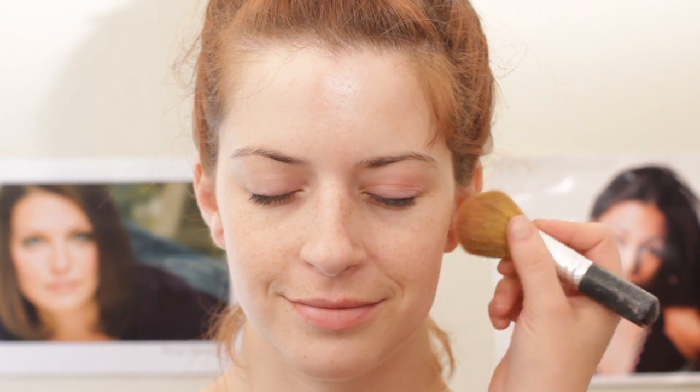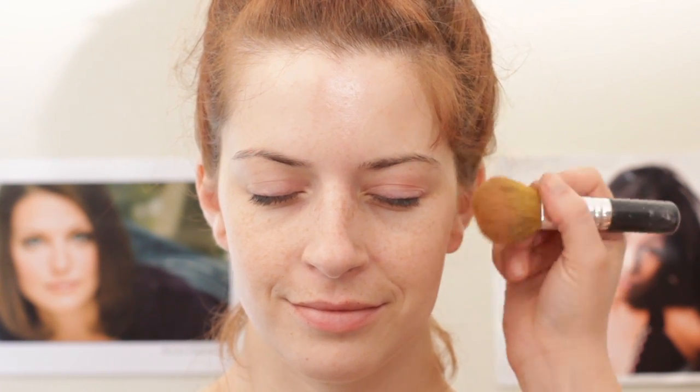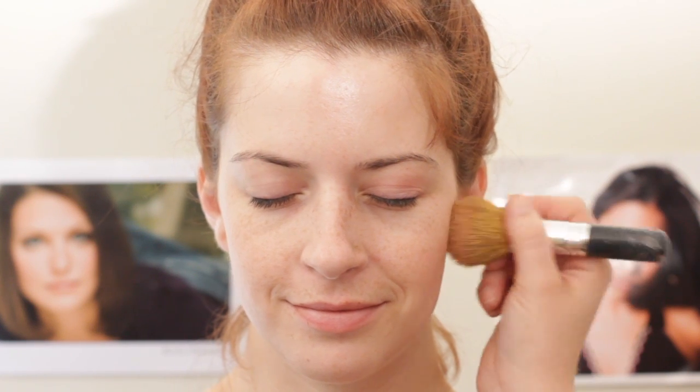I'm also going to use a very subtle soft pink for blush, and just apply that very lightly all over the cheekbone to add a very feminine look.